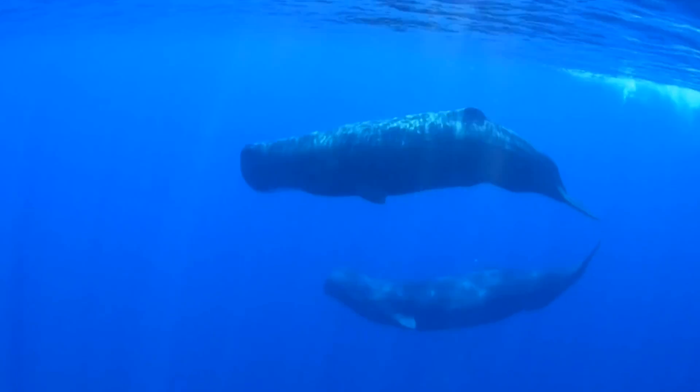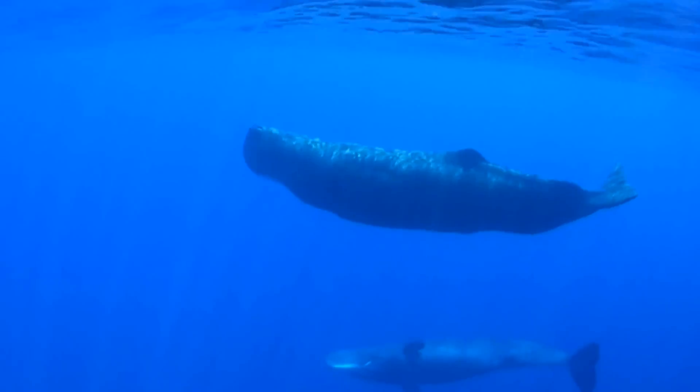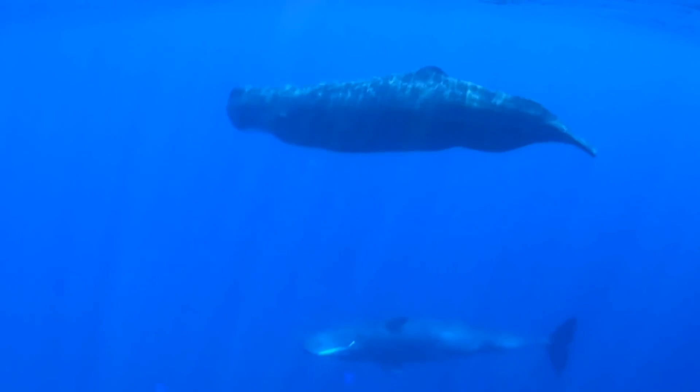We also have contacts with the humpback whale researchers in Gabon and Angola as well. So we try and think big, like I said.